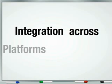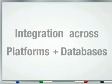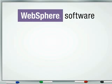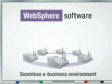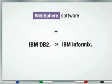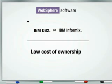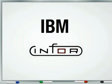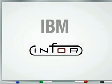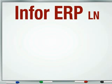Fundamental to an ERP solution is effective integration across platforms and databases. IBM WebSphere is the leading software for delivering business integration and can help transform your company into a seamless e-business environment. Combine it with IBM DB2 or IBM Informix for low cost of ownership and the high database performance required by progressive Infor ERPLN customers.